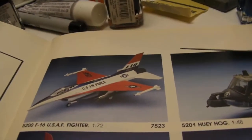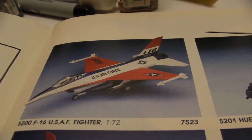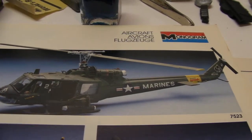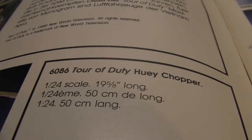Over here, the old Thunderbirds F-16. I'd put this in 1/72nd scale. Pretty small. And the 1/48th scale Huey — more common, easy to fit in places. This bigger one here is 19 and 5/8 inches long. Big, big, big helicopter.